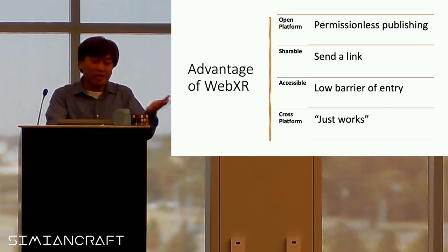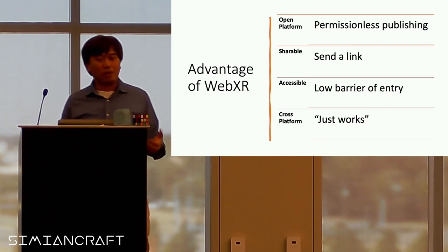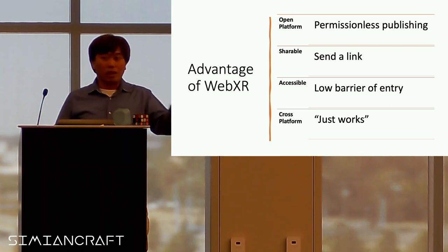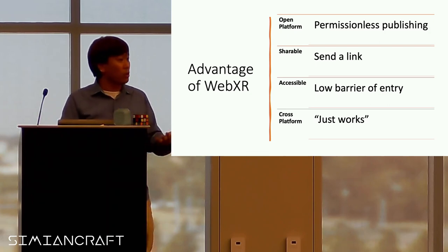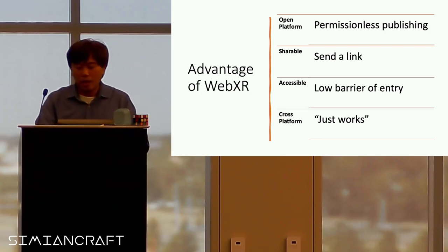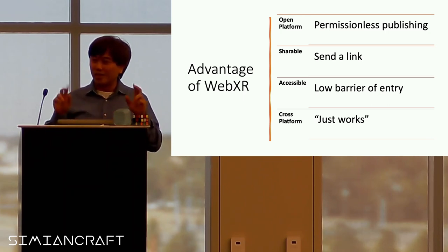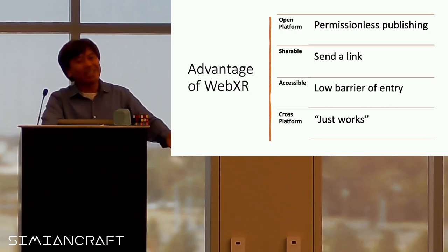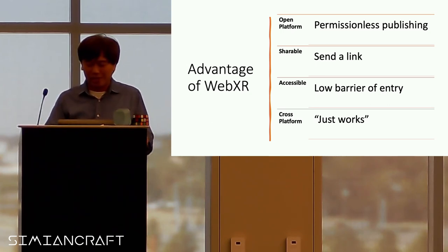WebXR is also accessible — there are more JavaScript developers than C# or Unity or low-level languages, so it's a low barrier of entry. A lot of us learned JavaScript because it's easy and we don't have to buy any software. And of course it's cross-platform — I put 'just works' in quotes because, as web developers, it doesn't always just work on all browsers. With new technology, 'just works' doesn't always just work, but it got better over the years.